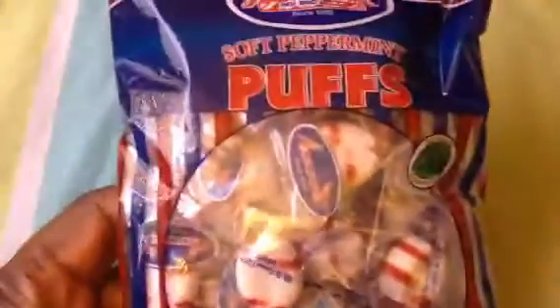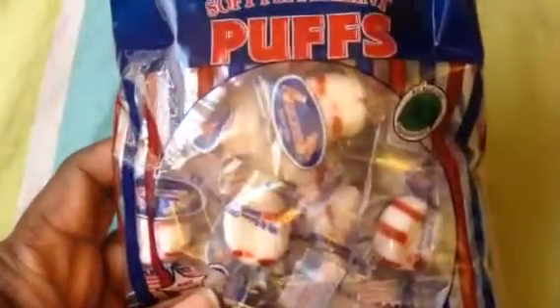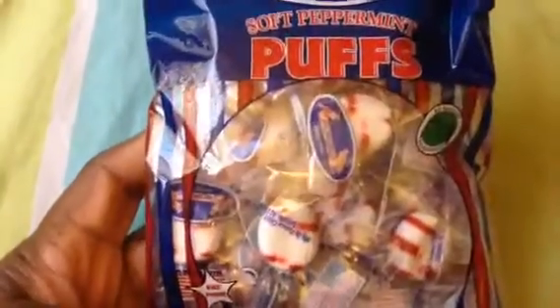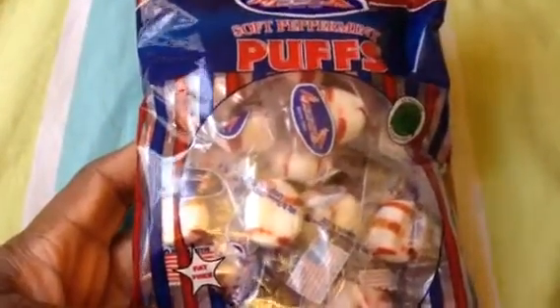Then I got these peppermint puffs. These are my favorite peppermints — I don't like the hard kind, I like the soft kind. I usually get these sticks during this time of season. And I read recently that peppermint helps you lose weight. I have to go back and search that, but if it does, I'm going to be stocked on these.